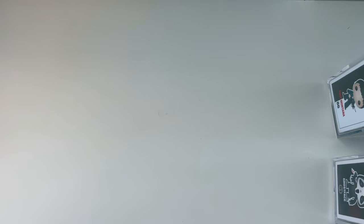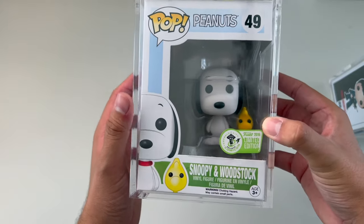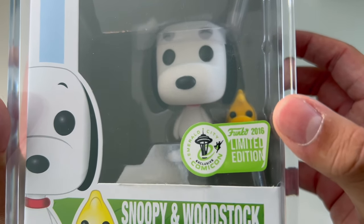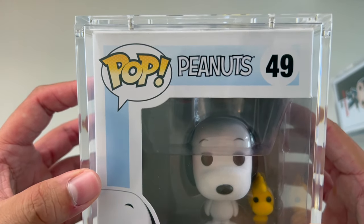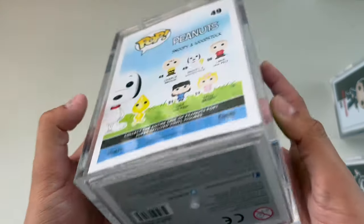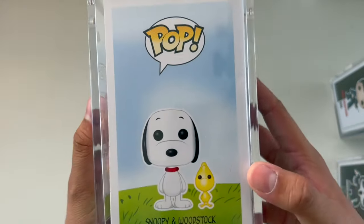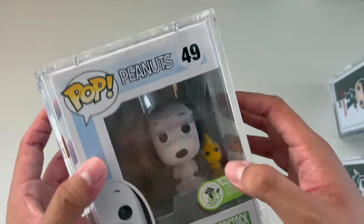These are our favorite Pops in our collection. To get started, I'm going to be showing you guys this Snoopy and Woodstock Peanuts. It's from the 2016 Emerald City Comic Con Limited Edition. I bought it from Chow's Collectibles for a really good price, and it is in mint condition. This one I would put at number five, our fifth favorite.